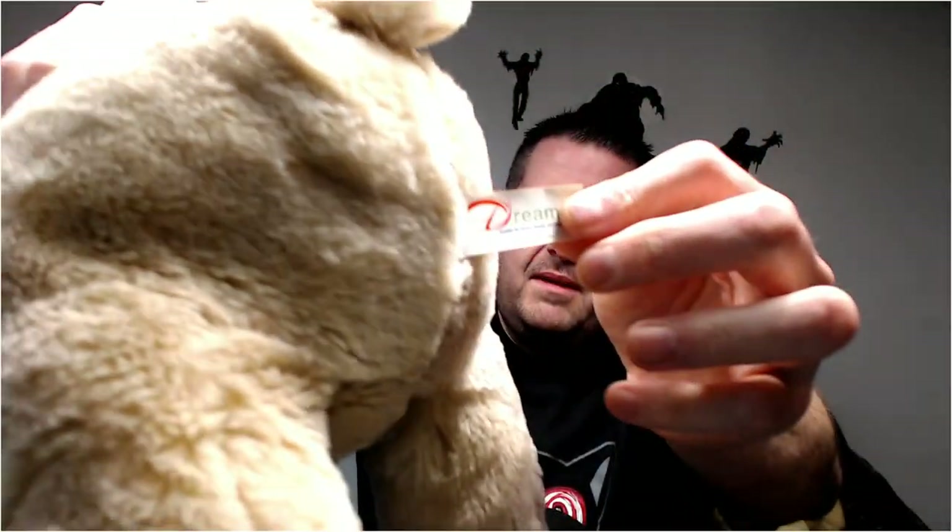Kiss me bear. This is Dream — Dream usually makes like puppets and stuff, but they do make some toys. Not the best quality, but not the worst either. He's decent. Probably 20 bucks.